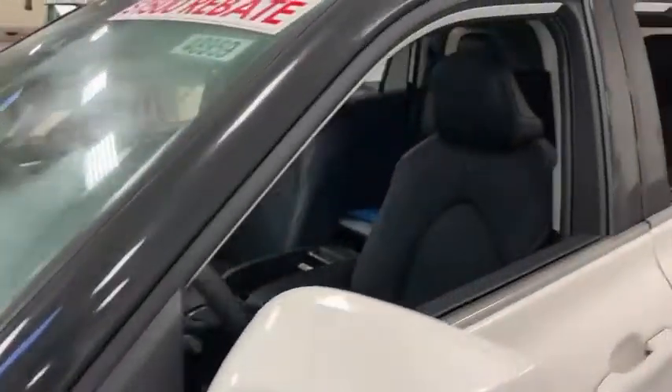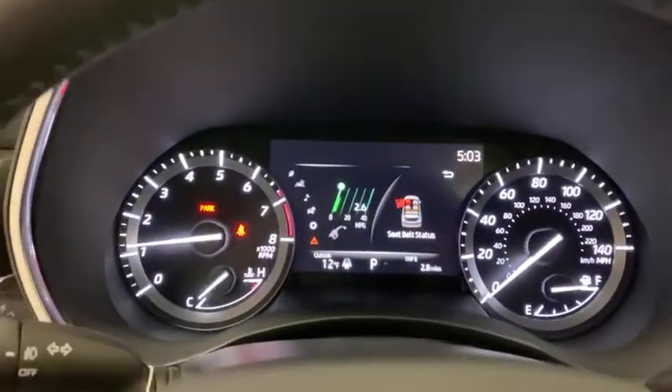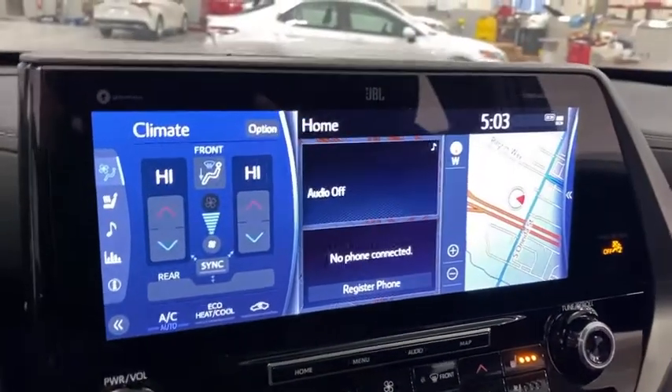A 2010 top safety pick, the Highlander is where substance meets style. Here are some of this vehicle's great options: trip computer, fog lights, leather seats, outside temperature gauge, engine immobilizer, body color door handles, tinted glass, front license plate bracket, and splash guards.